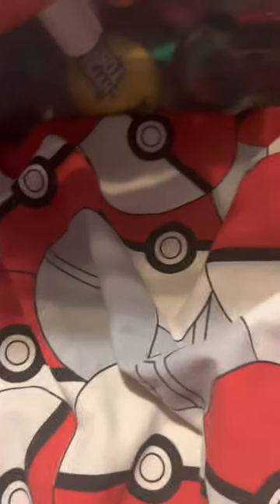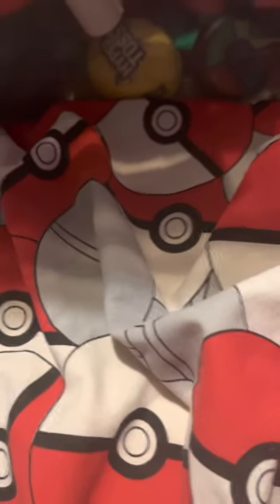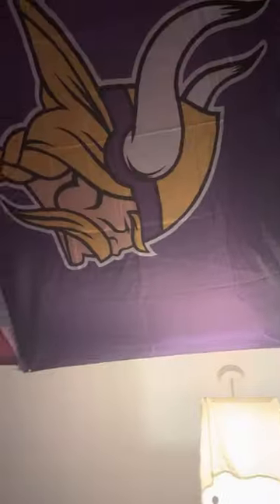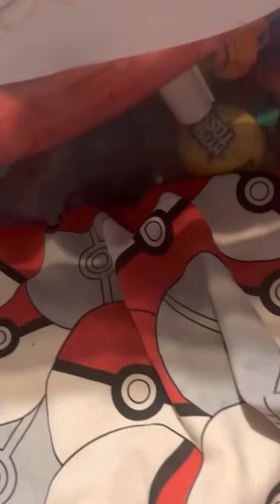Hi everybody, another video! This one is a bit different — it's not going to be electronic game related, it's going to be NFL related. If you want to know who my teams are, just look at my ceiling. Anyway, so I got — well, not the other day, I've had these for quite a while.